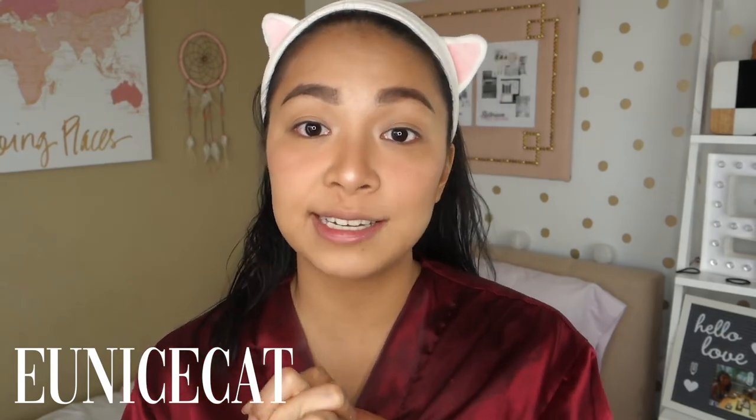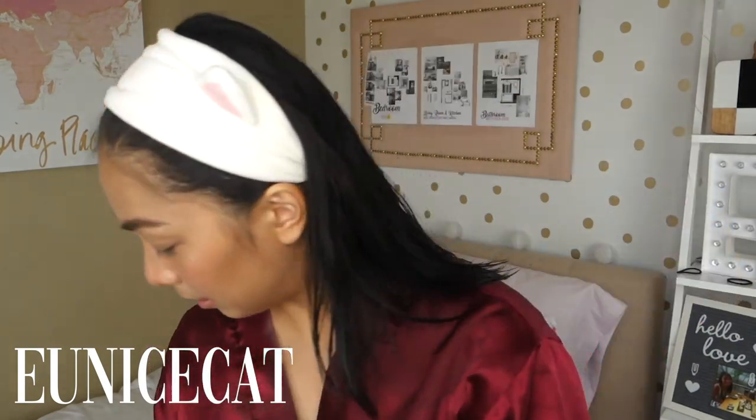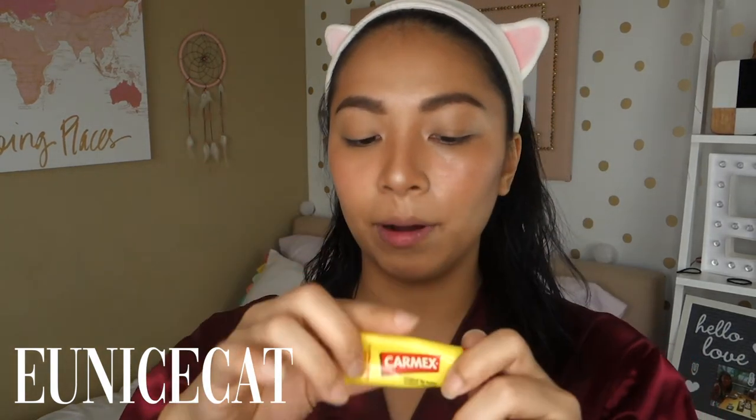Now I'm going to set everything with my Wet n Wild Photo Focus Finishing Setting Spray — I left this in my makeup collection. Letting that dry while I put on lip balm. For my lip balm, I just use the Carmex lip balm — it's the one that actually hydrates my chapped lips.